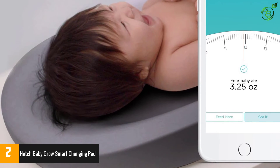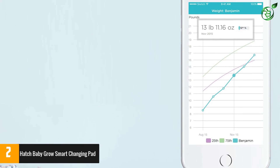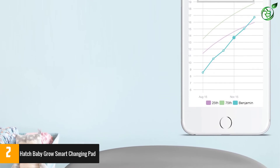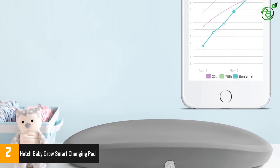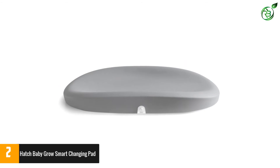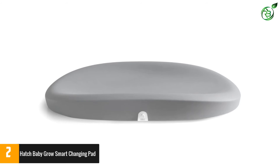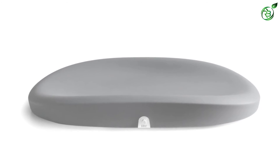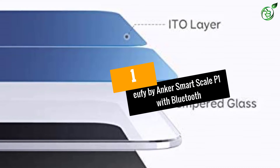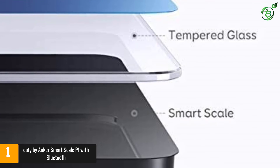Made from ABS plastic, the scale is BPA, PVC, latex, phthalate, and lead-free, and antimicrobial. It records weight, length, nursing sessions, diaper changes, sleep patterns, and feeding. You can keep track of the data with the compatible Hatch Baby app. The intuitive app offers charts and graphs with the option to compare growth percentiles with recent WHO data.